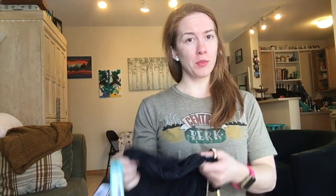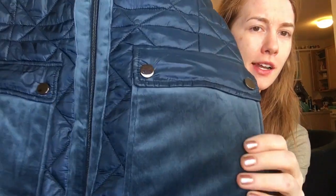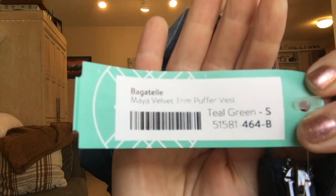This appears to be a Guess dress. Stitch Fix recently started carrying over 100 higher-end brands, which is pretty exciting. Next up is a really cute vest — it has some velvet details on it, which I love. It'll be really good for cold Minnesota weather and it looks nice and long too. This is Bagatelle — I'm not sure how to pronounce it — but I'll be excited to try that on.